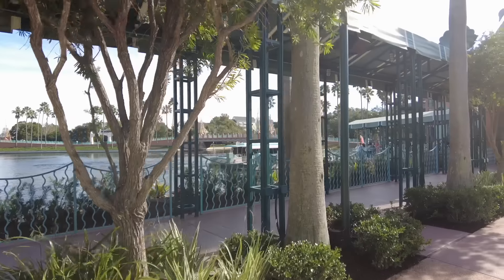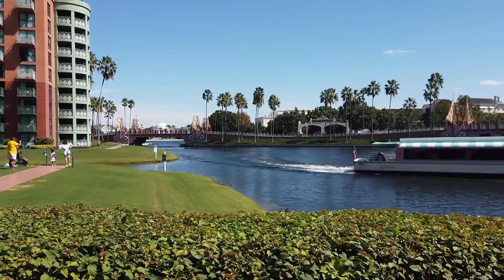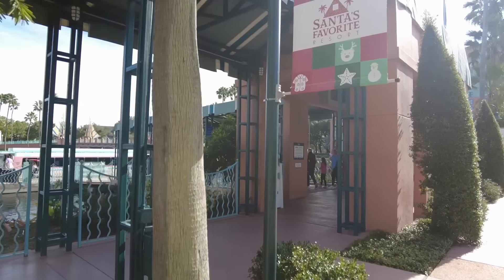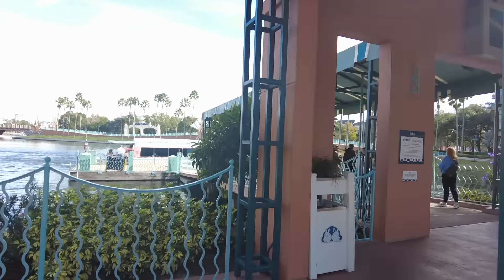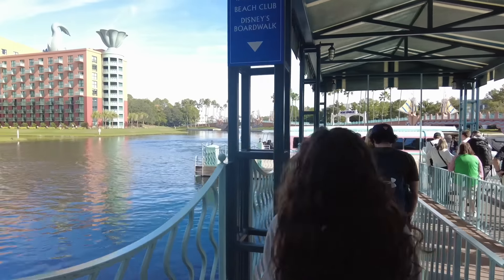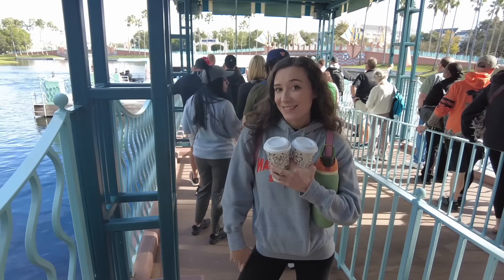Transportation-wise, this resort is really centrally located. I always say the resorts on Crescent Lake have the best location in all of Disney World because you're not too far from Magic Kingdom or Animal Kingdom, and you can walk to both Epcot and Hollywood Studios. You can also get to the Skyliner station at Epcot or Hollywood Studios, and there's a water taxi launch shared with the Swan that will get you to other hotels as well as Hollywood Studios or Epcot relatively quickly.